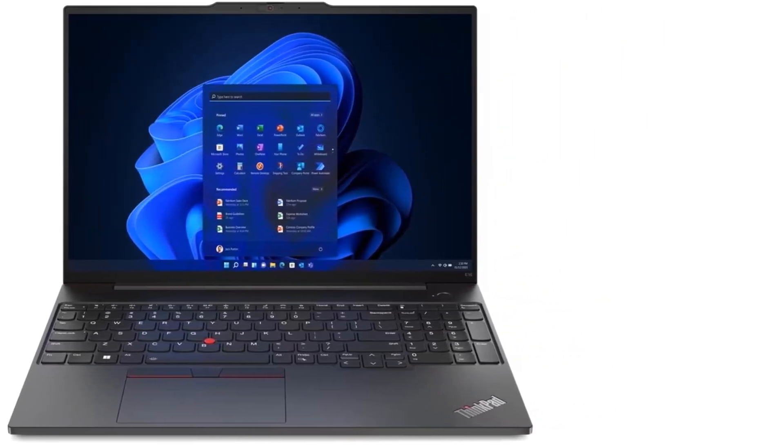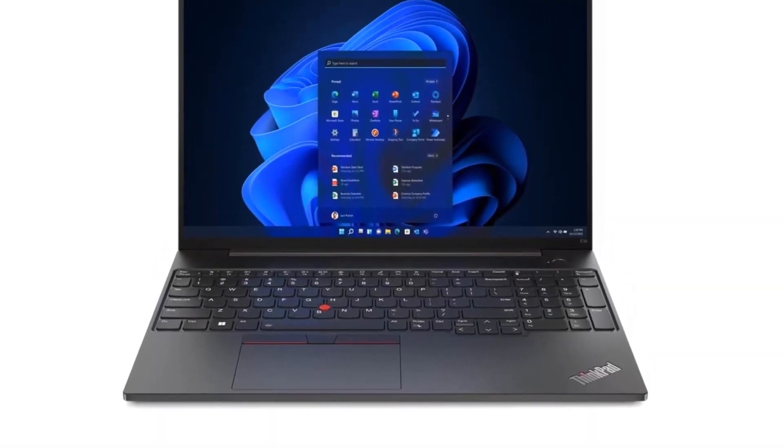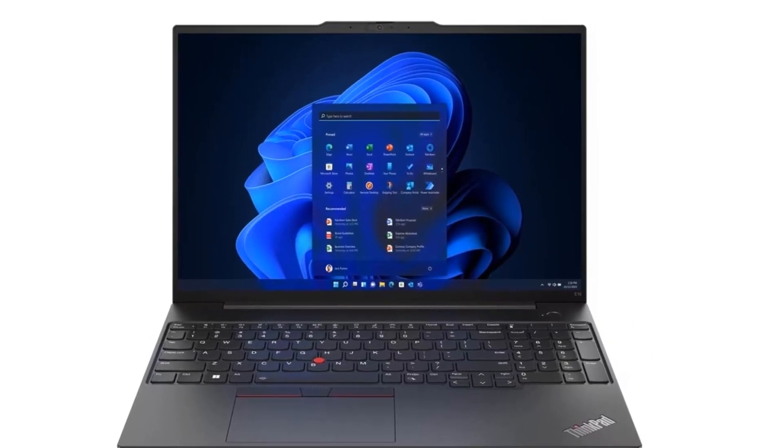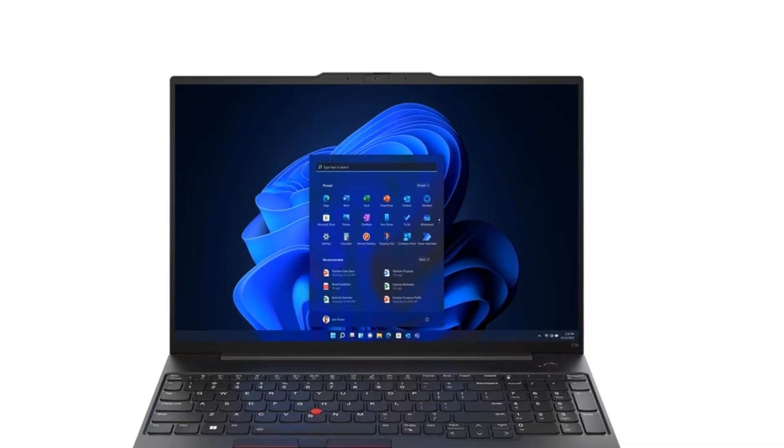While it was designed with small and mid-sized businesses in mind, any individual professional can appreciate this laptop for work. For the trust in the ThinkPad brand at a decent price, this is the best business laptop on a budget.